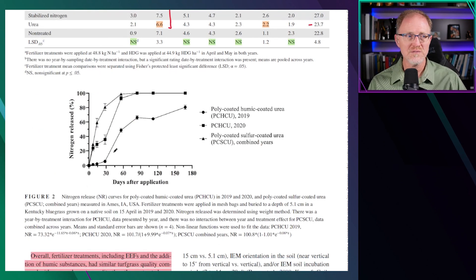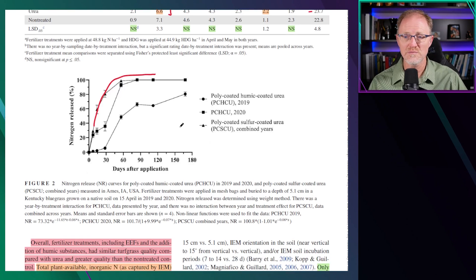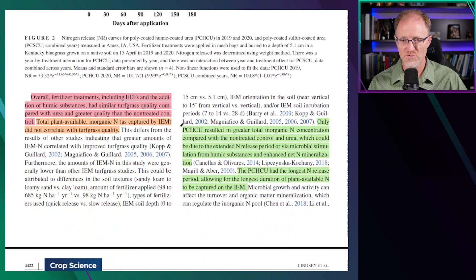When looking at the nitrogen release curves, the sulfur-coated treatment releases all of its nitrogen in about 60 days, whereas the polymer-coated humic-coated ureas in 2019–2020 took about 90 days or even longer. In 2019, it was more like 150 days or even longer before all nitrogen was released, indicating that there were some slow-release properties to those treatments.